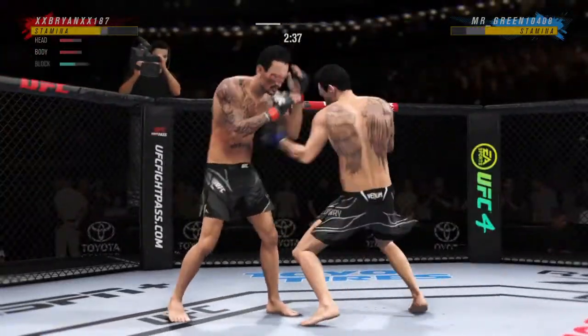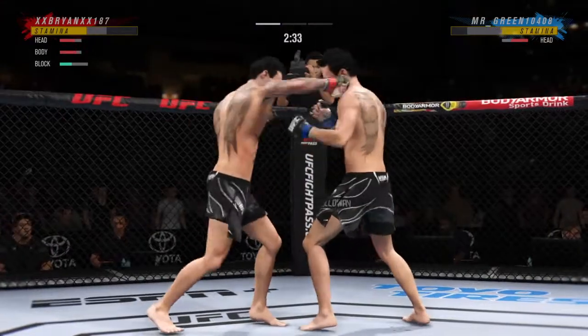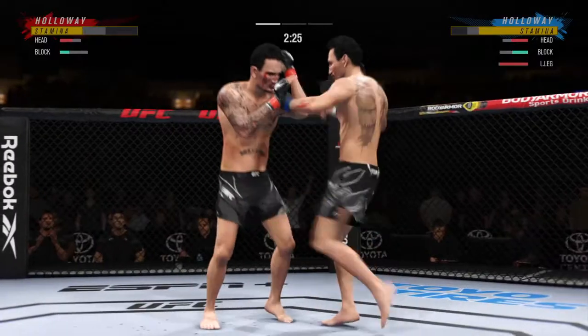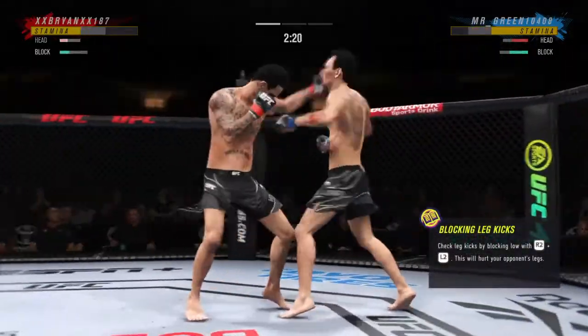Such a sneaky head kick. He's not rushing, but now he's got his opponent hurt. While he continues to stay busy — punches in bunches — he's laying them on his opponent's head over and over.